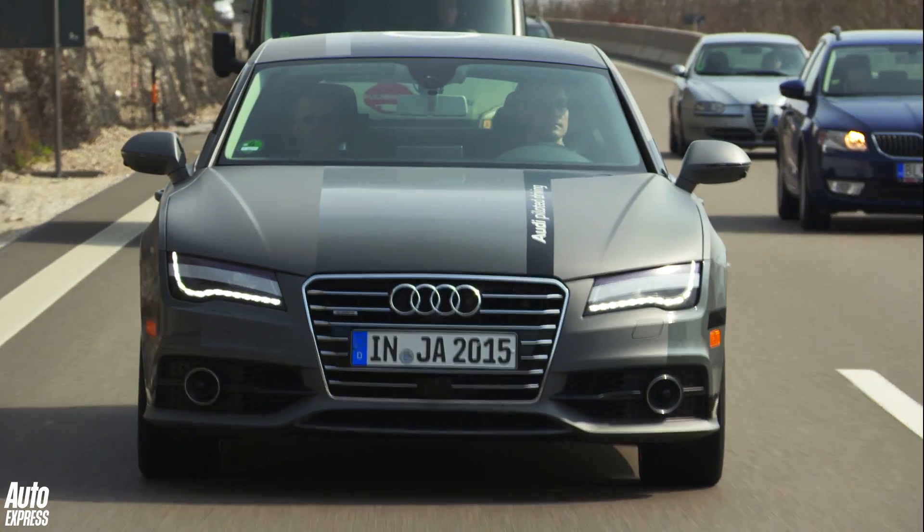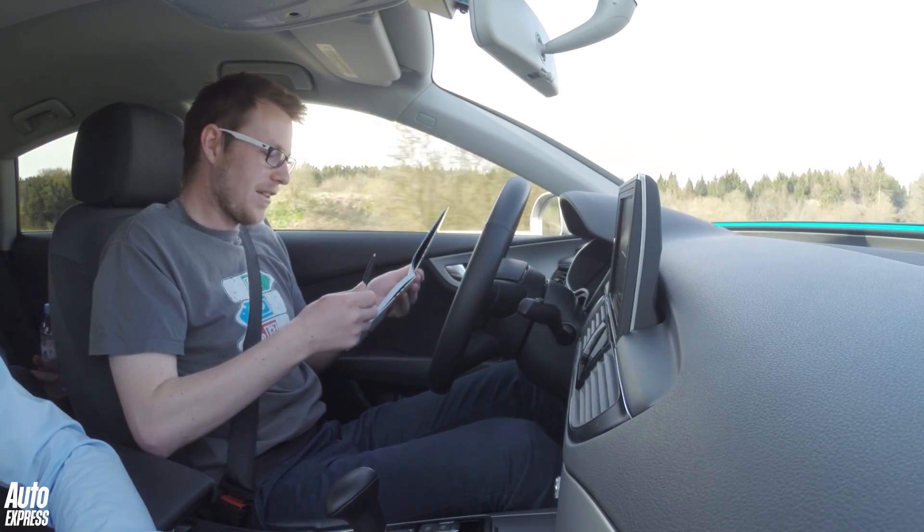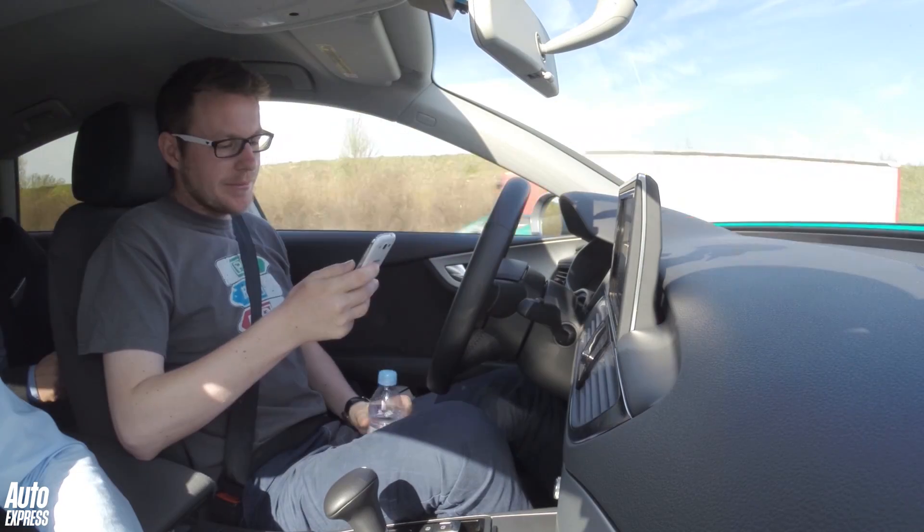At first it was a bit nerve-wracking letting the car take control. But I soon learned to trust my virtual chauffeur, which meant I could make some notes, have a drink and even send a text.